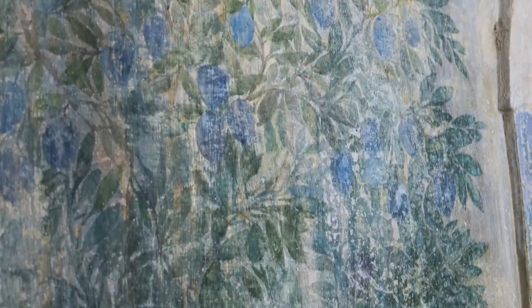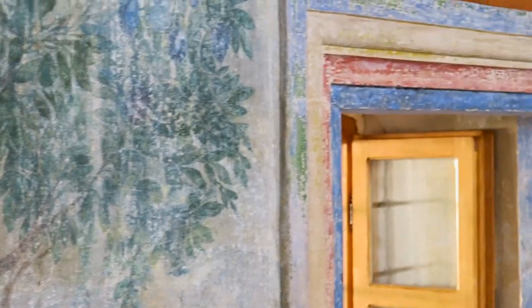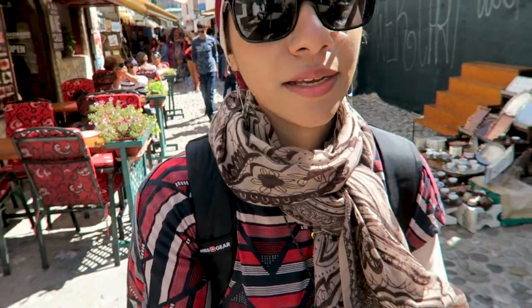These paintings inside the mosque are from the 16th century, and they represent the surrounding fruit that is in the nature around them. We liked it. It was super tiny — it took us about five minutes, but it was cool anyway.